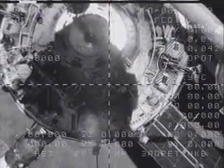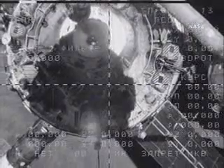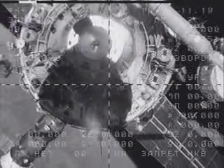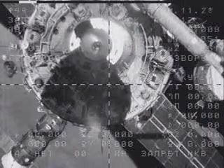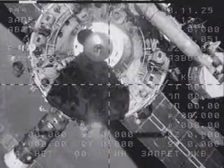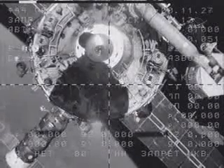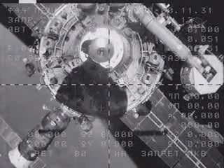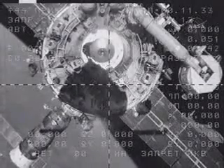We are looking at the docking assembly now. These live views are coming to us from the hatch camera on the Soyuz spacecraft as it slowly moves away from the outpost. We don't see any visible deviations for the hoses or the surface.